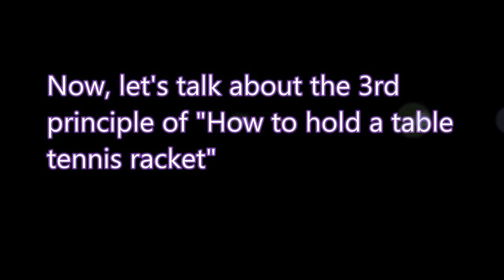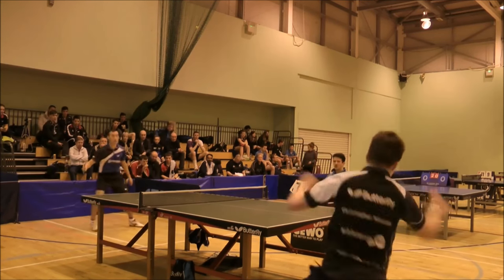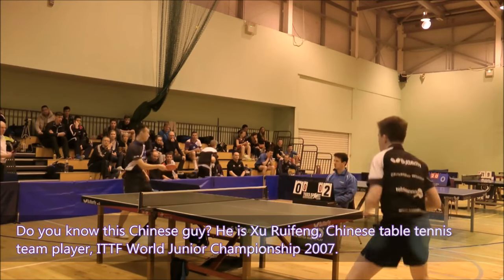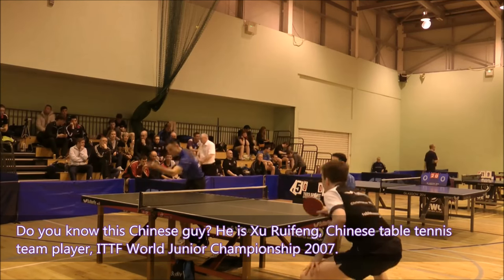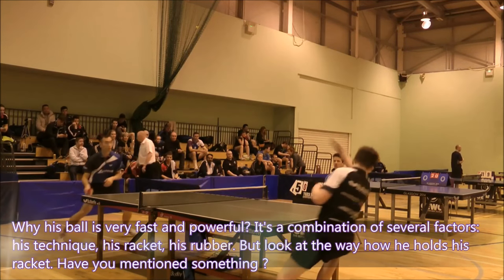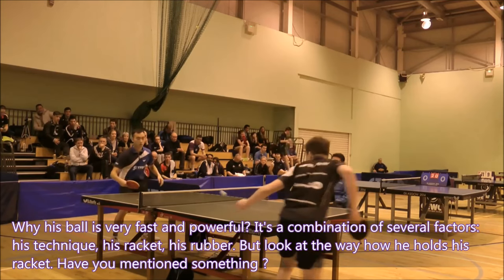Now let's talk about the third principle of how to hold a table tennis racket. Do you know this Chinese guy? He is Wu Bui Fung, a Chinese table tennis team player and ITF World Junior Championship 2007 winner. His ball is very fast and powerful — a combination of his technique, his racket, and his rubber. But look at the way he holds his racket.